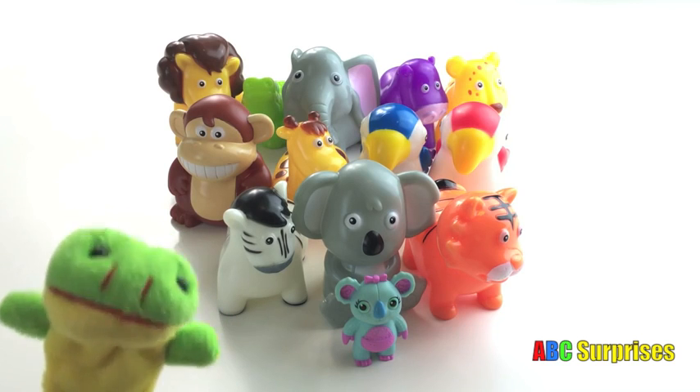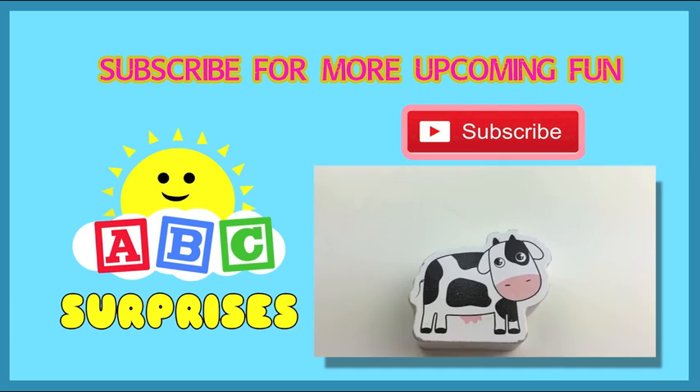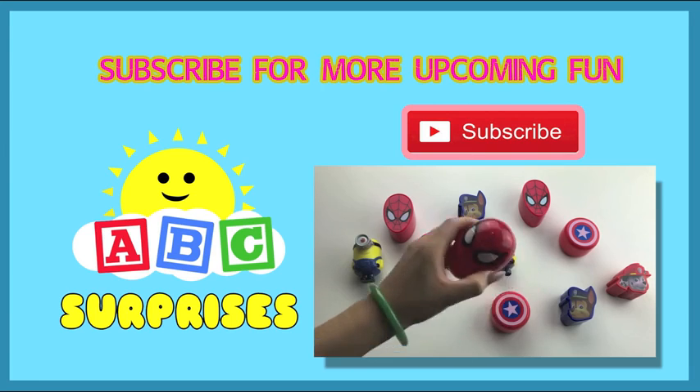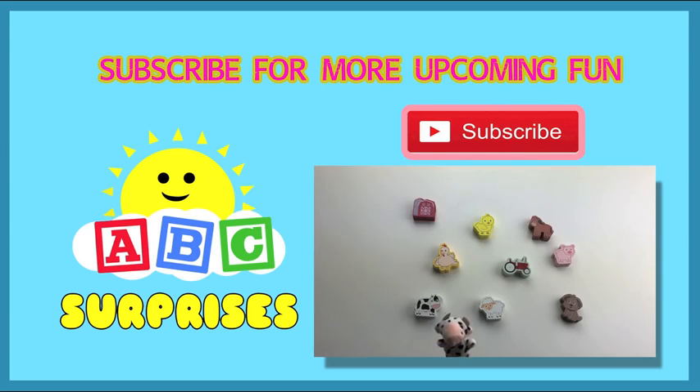Please subscribe for more ABC. Learn with me. Bye. Hi kids, it's Princess T. Today we will be learning about things and animals you will find on a farm.